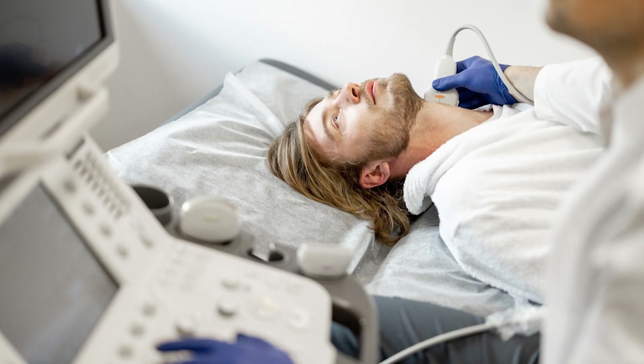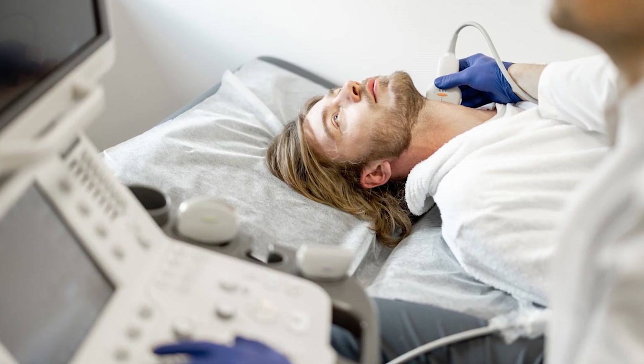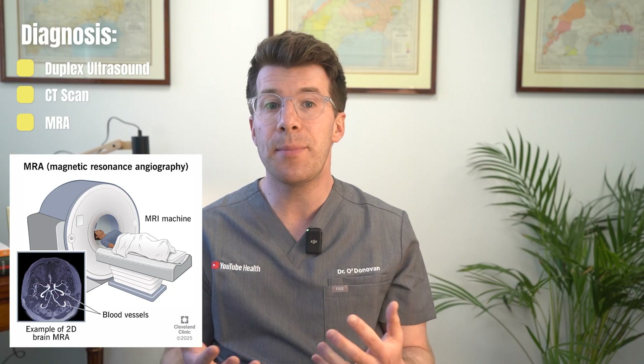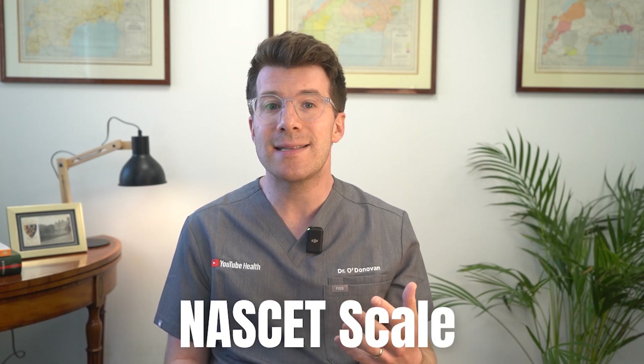To confirm the diagnosis and assess severity you might have a duplex ultrasound which shows how well blood is flowing, a CT scan to get detailed images using x-rays and contrast dye, or an MRA — a type of MRI — to look at blood vessels and blood flow. Your arteries will be graded using the NASCET scale: minor is 0–49% narrowed, moderate is 50–69%, and severe is 70–99%. Surgery is usually considered for moderate or severe narrowing.